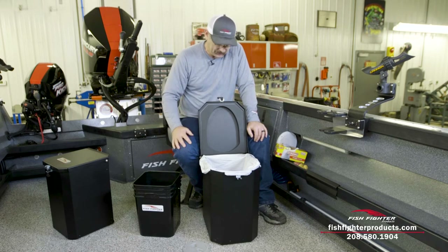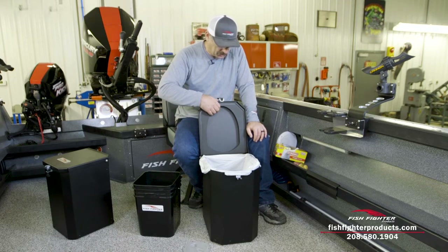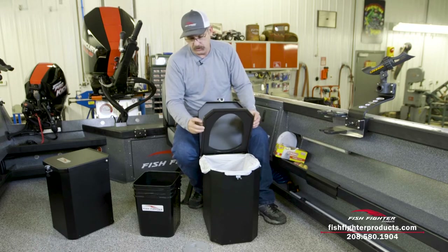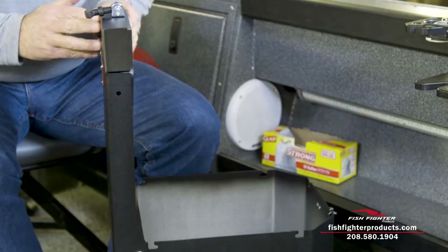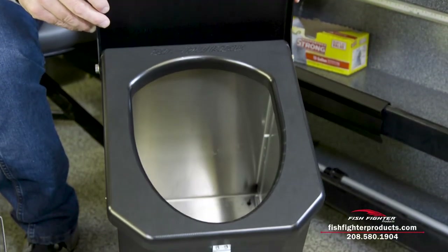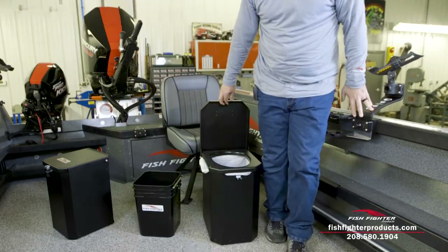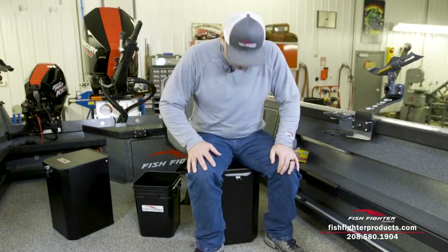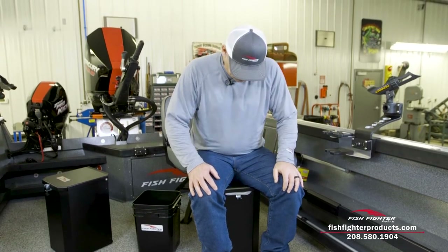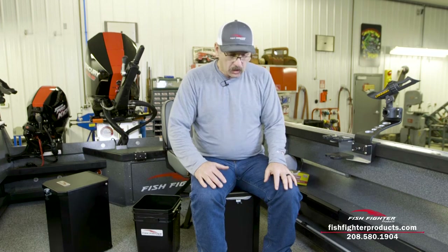Now let's just say you're out on the water and — hopefully we're all adults here — you have to go number two. What you can do is fold down the dookie lid. The dookie lid has these little buttons that snap and lock it into the trash can lid. When it's time to go, you fold down the dookie lid. I'll put some potatoes down inside here to demonstrate. I'm a pretty good-sized guy — I weigh anywhere from 230 to 250 depending on the time of year — and sitting on this with my feet unsupported, it's nice and comfortable. We really wanted this to be well built so you don't have any fear of it collapsing or falling over.